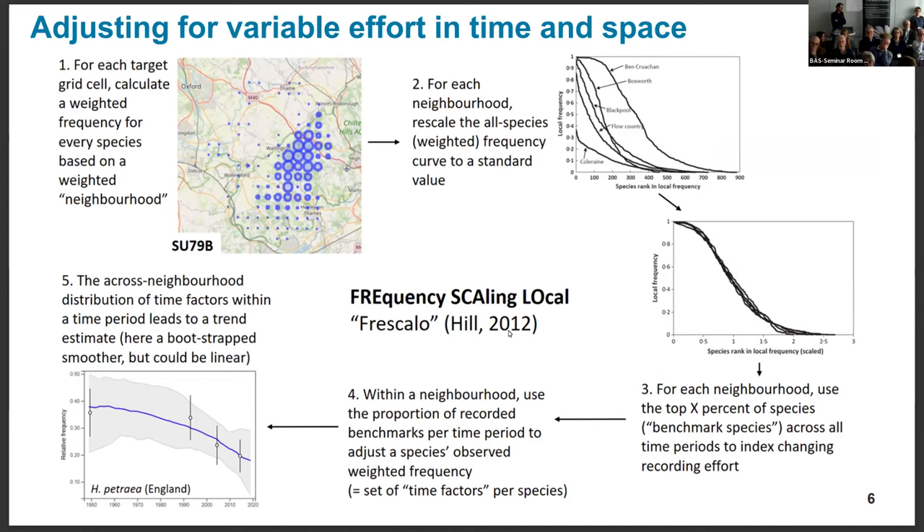That approach has a number of assumptions — one being that species are recorded in proportion to their true frequency. So even if there are fewer records in an area, the common species should still be commoner than the rare ones in the database. That assumption is not always met, and that's where some of the uncertainty communication comes from. The outputs from Frescalo are the white points and standard deviations. I built on that with a couple of resampling-based approaches, fitting various types of models repeatedly to get estimates of uncertainty and to smooth between different time periods for presentational purposes.